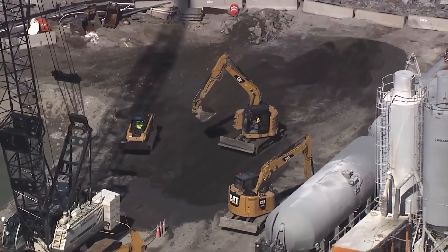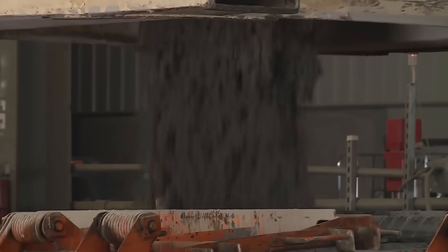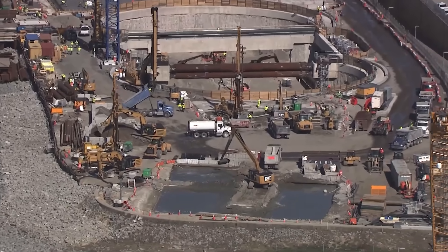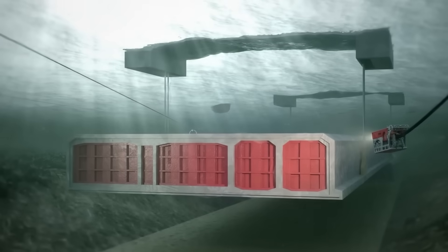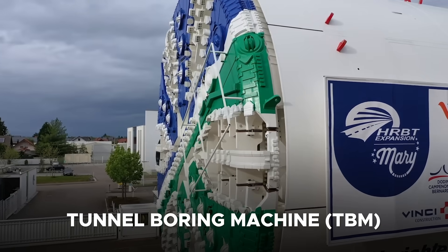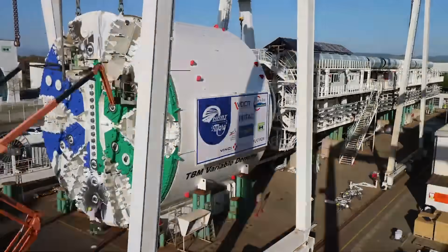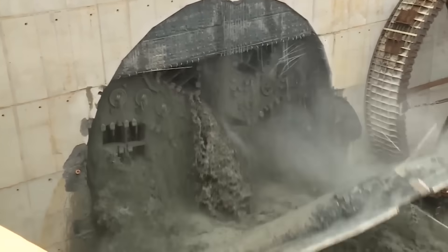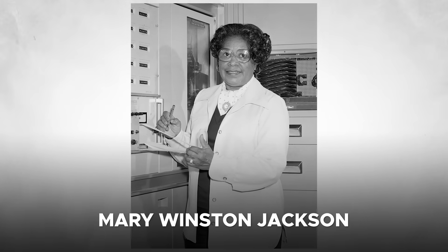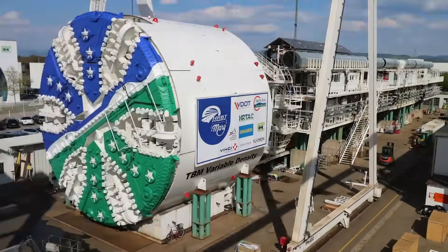One of the most groundbreaking aspects of the HRBT expansion is the method chosen to create the new tunnels. Unlike the original HRBT, which was built using the immersed tube method—where prefabricated tunnel segments were sunk into a dredged trench on the seabed—the expansion project employs a state-of-the-art tunnel boring machine. This marks the first time a TBM has ever been used to construct a highway tunnel in Virginia. The TBM, affectionately named Mary in honor of Mary Winston Jackson, a trailblazing NASA mathematician and Hampton native, is a true engineering marvel.